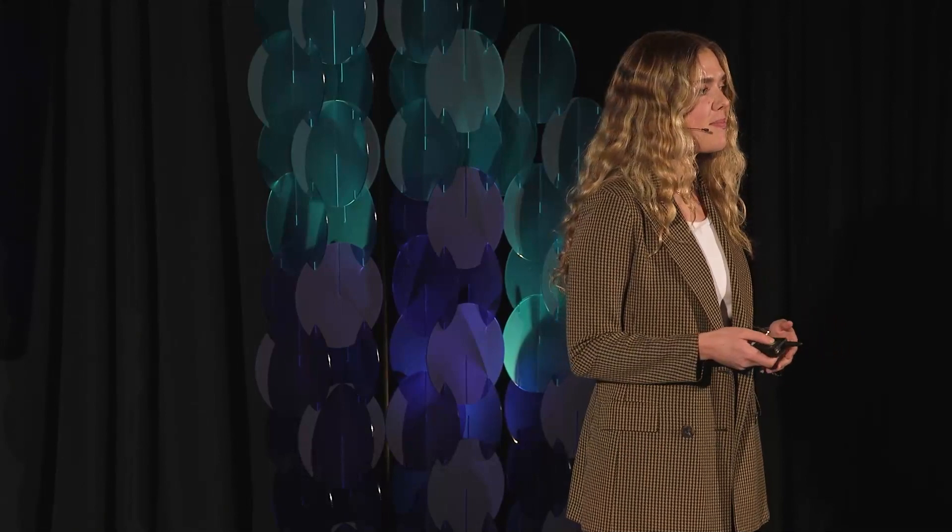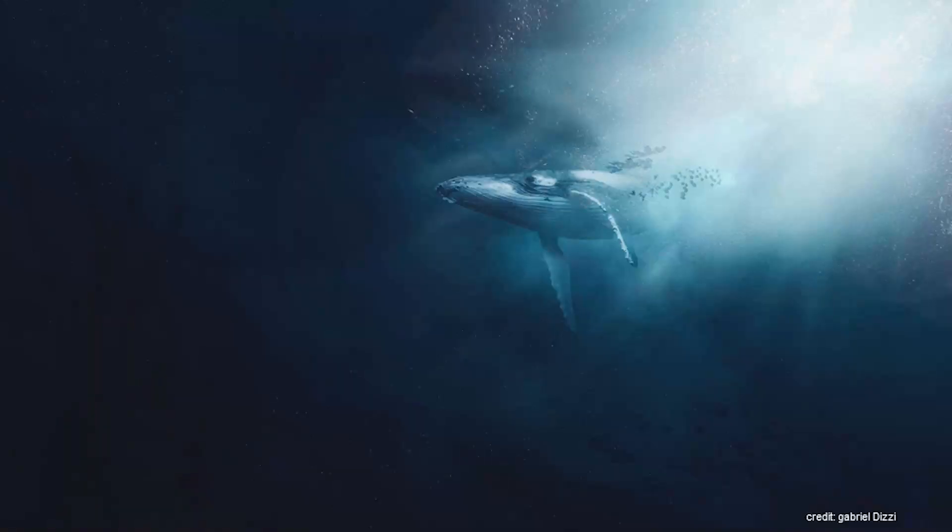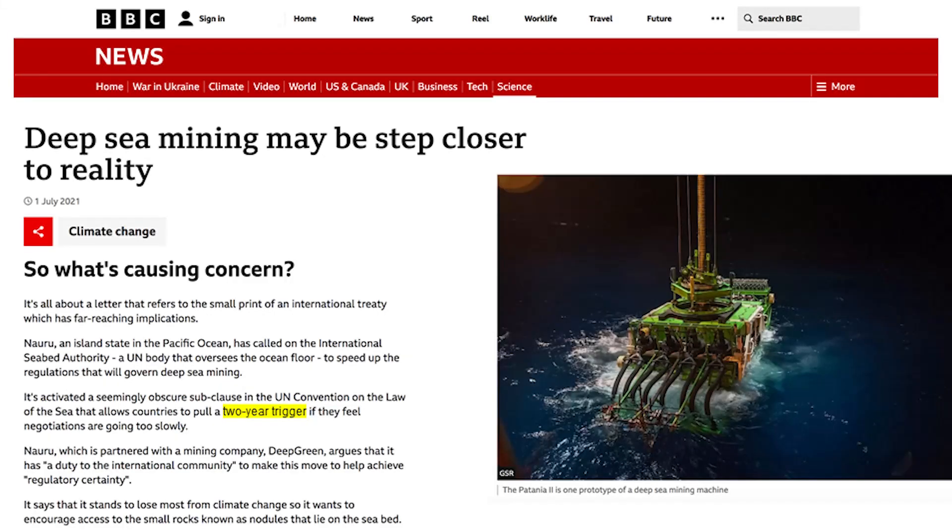Did you know 36 people are meeting behind closed doors to determine the fate of over half of our planet? This is a group of ocean experts. The International Seabed Authority, the ISA, was created by the UN's Law of the Sea Treaty, and they have jurisdiction in over 50% of the entire Earth's surface. Currently, there are negotiations over exploitation regulations that would launch a new extractive industry known as deep-sea mining. Because of a loophole called the two-year trigger, industrial deep-sea mining could begin even without regulations as soon as July 2023.